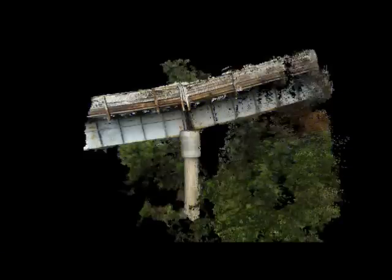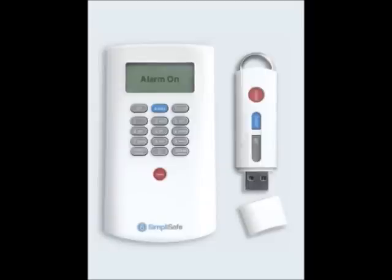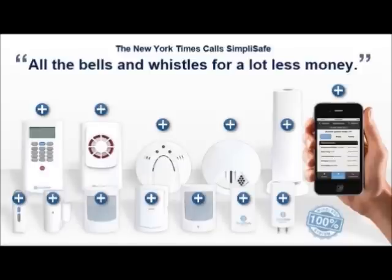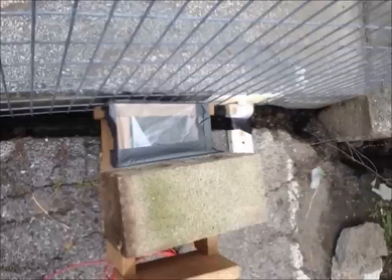It was also necessary to monitor the collapse of the bridge in efforts to notify officials as soon as possible that the main truss of the bridge had not fallen into the Tennessee River, disrupting barge traffic. Therefore, a SimpliSafe home security system with an internal cell phone was used to monitor the separation between the approach and bridge abutment. When the entry sensors became more than 1.5 inches apart, a text message was sent to both KYTC and KTC personnel to indicate that the bridge had moved substantially.